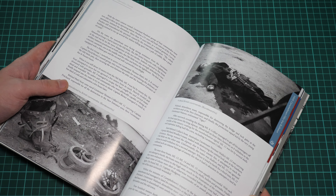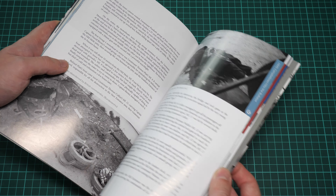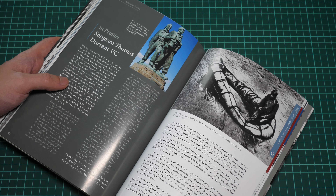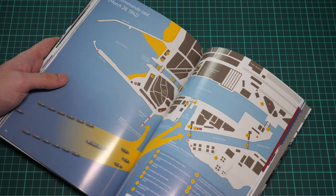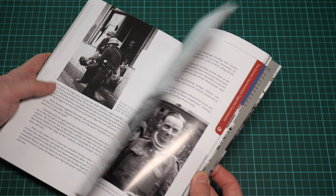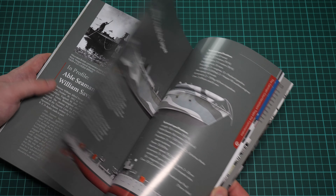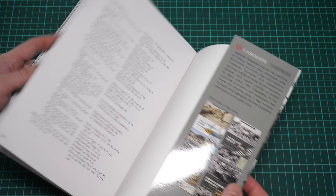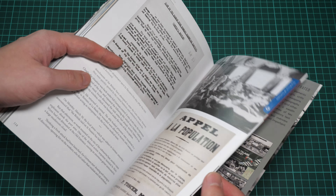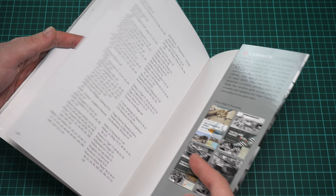There are a lot of black and white photos not only of ships but also of people — for example here is a British commander, quite an unusual photo. Here we have the commander of the raid, German counter-attack, German ammunition, and again profiles and various documents of the time, so it's quite a detailed publication.